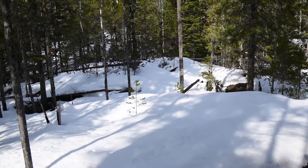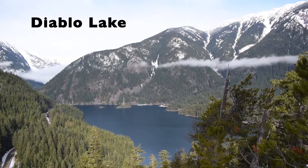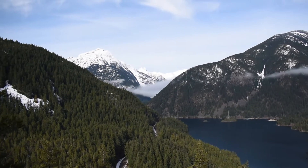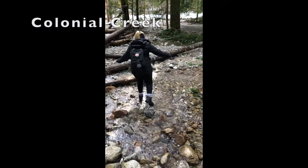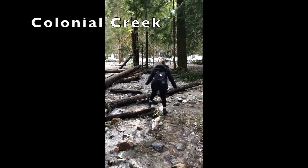There was no one else on the mountain with us. Even on a sunny day, the creek didn't grow as much as we thought it would by the afternoon.